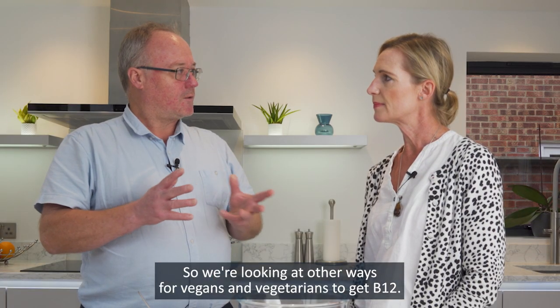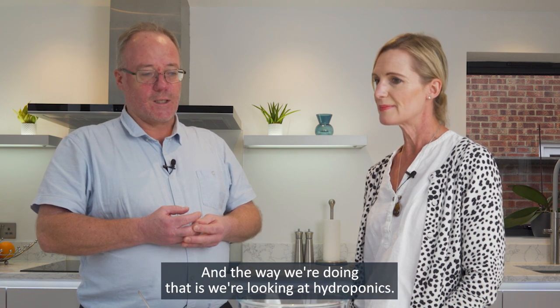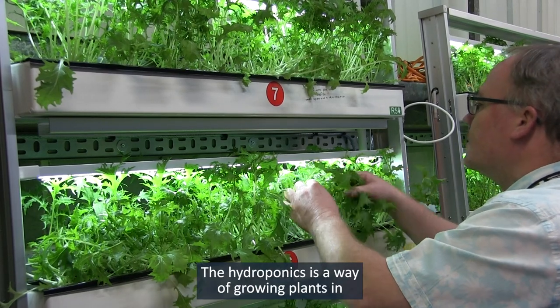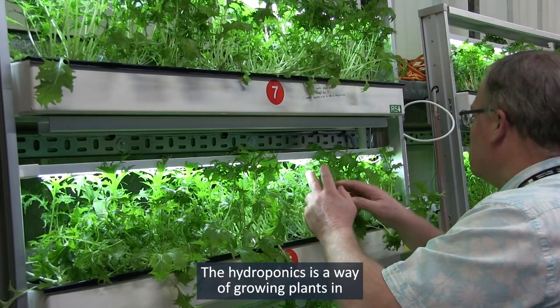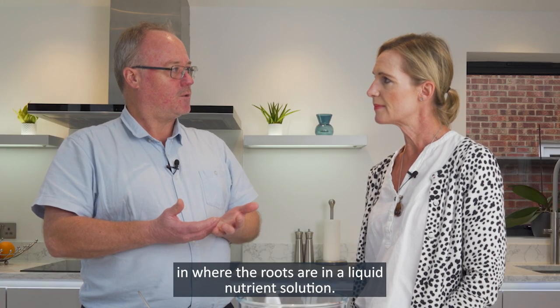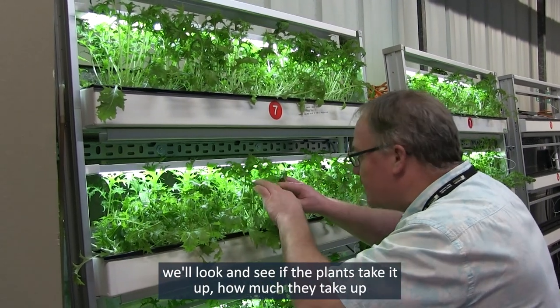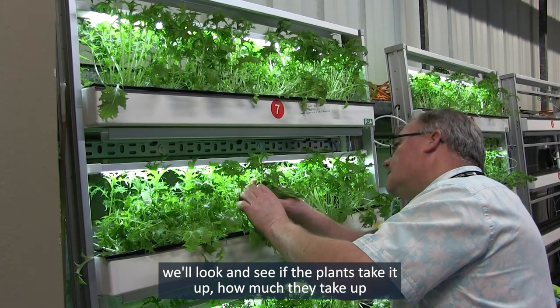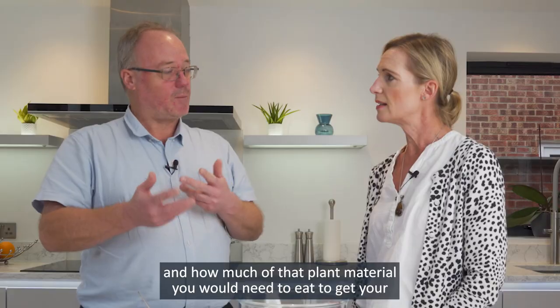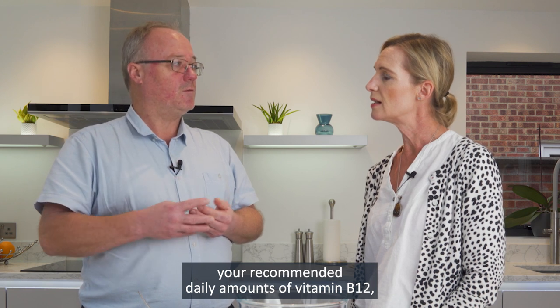So we're looking at other ways for vegans and vegetarians to get B12, and the way we're doing that is we're looking at hydroponics. Hydroponics is a way of growing plants where the roots are in a liquid nutrient solution. If we add some B12 into that liquid nutrient solution, we're looking to see if the plants take it up, how much they take up, and how much of that plant material you would need to eat to get your recommended daily amount for vitamin B12.